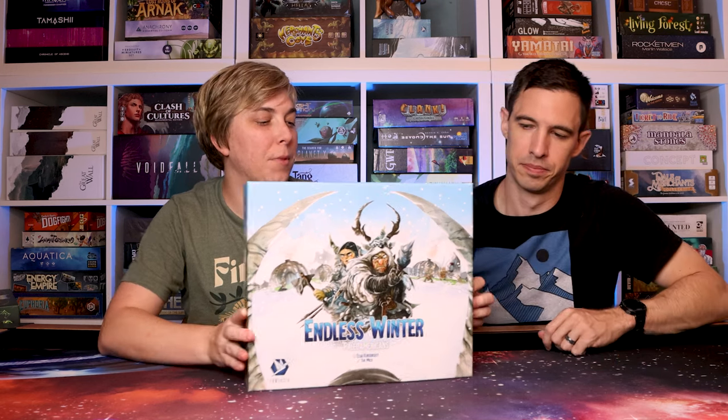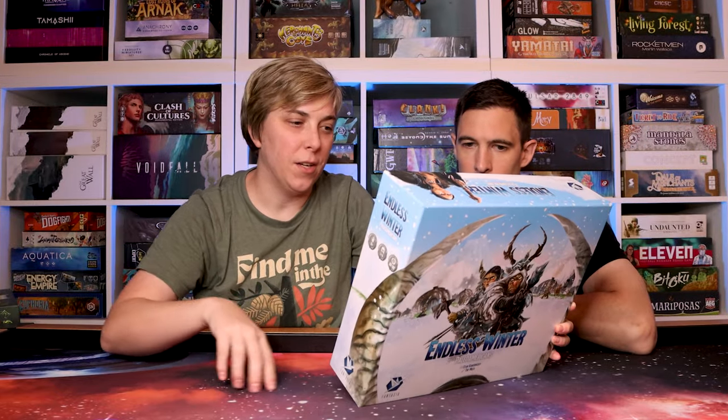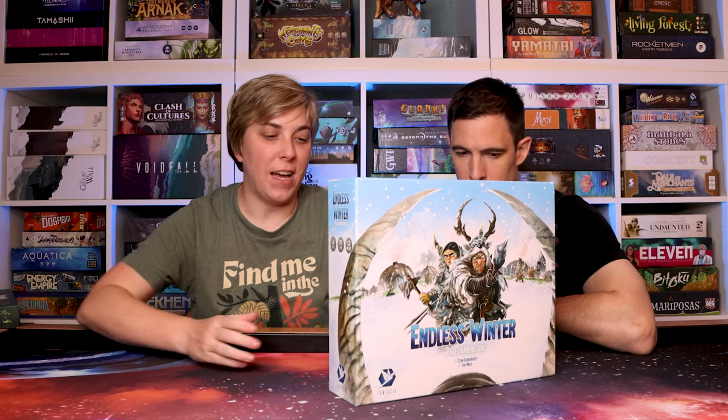Endless Winter: Paleo Americans — I got to play this again with some family friends in a four-player game. I like this game: worker placement, some deck building, and the production is outstanding. You've got tiles where you're trying to expand and do different settlements, megalith tiles on your own player board, and cards. Just a great production — I really enjoy this one. The artwork is really cool.